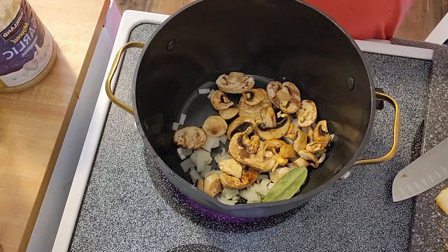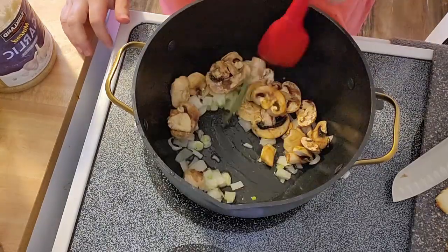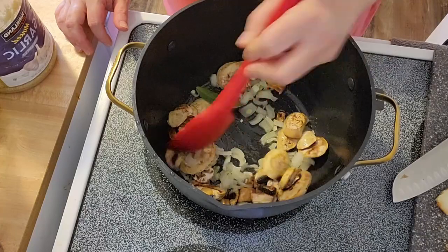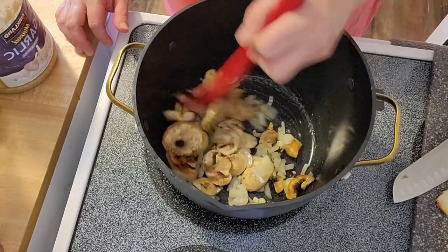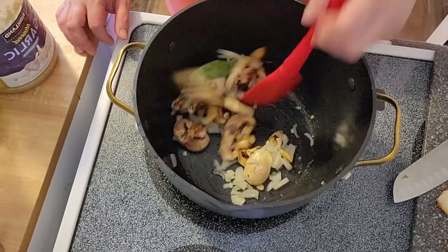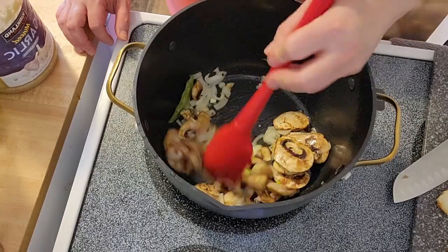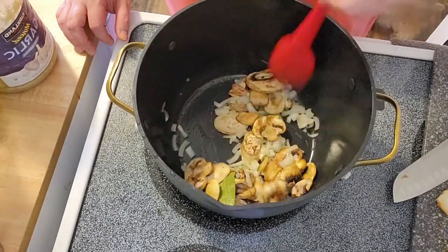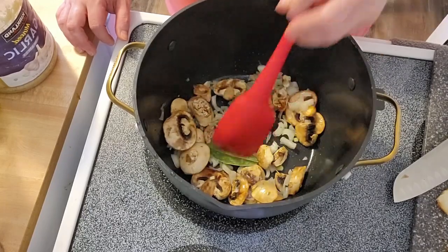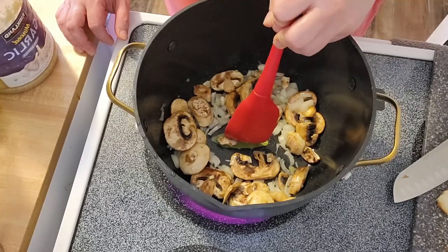I'm hesitant to super-season this right off the bat because my potatoes have seasoning on them and my pot roast does too — I don't want to over-season. But a bay leaf will add a nice bit of flavor without taking away from anything. I'm doing so well on my mushroom journey, guys — that should just be my channel name.